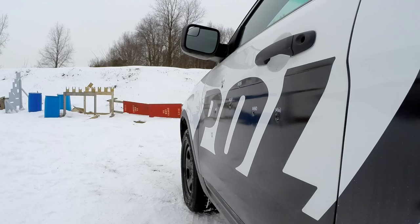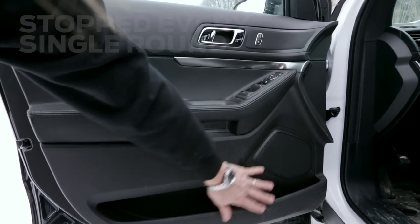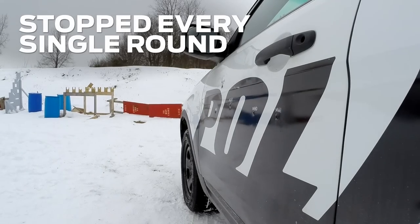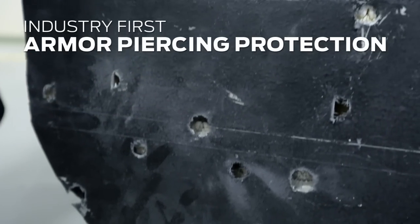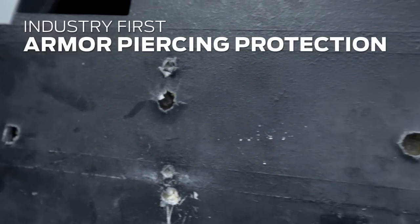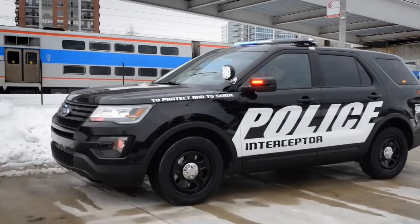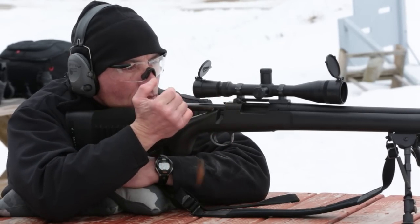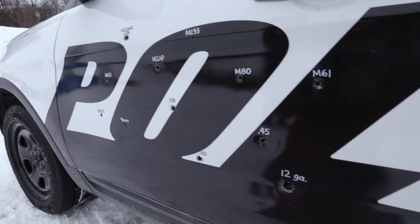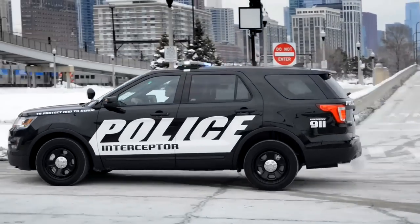We validated after each shot that there were no penetrations through the interior trim panel on the car — we stopped every single round. This Level 4 panel is an option on our police interceptors and is an industry first for armor-piercing protection as a factory-installed option on a pursuit-rated police vehicle. This is really the only way to test these panels, and it further validates for us and our law enforcement customers that we're providing the protection that they want and need.